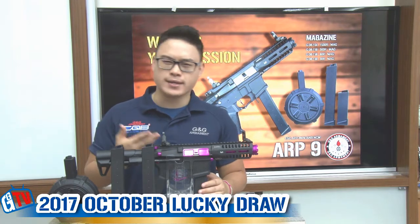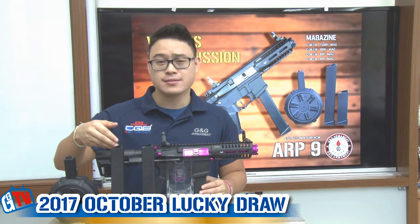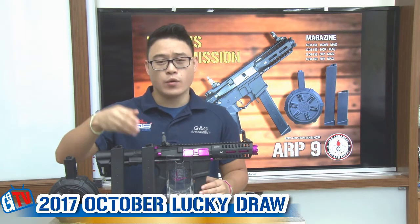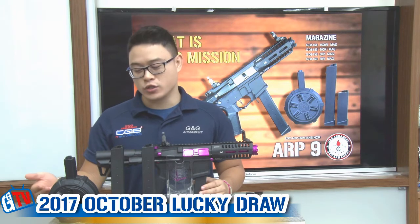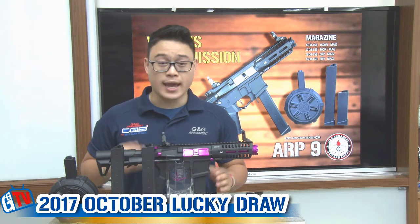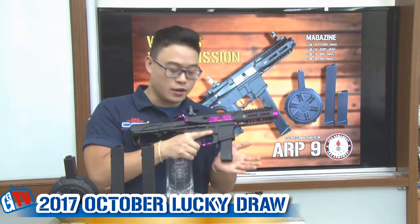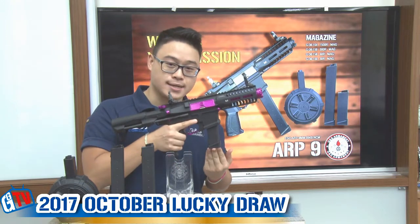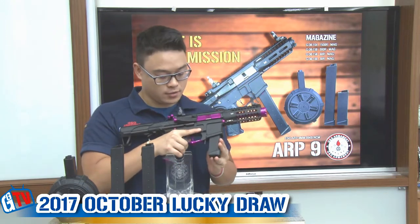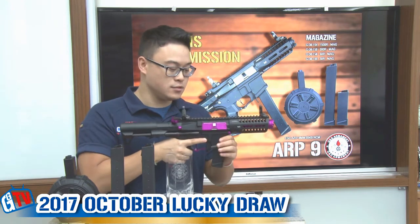G&G Armament has released several magazines to suit your playing style. Of course, you have the 300-round high cap magazine, the 60-round mid cap magazine, and the 1500-round jump bag. And lately, we have come out with a 30-round short low cap magazine to give your ARP9 an even more compact look.